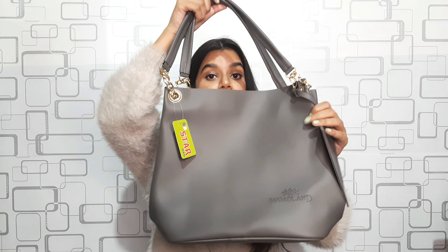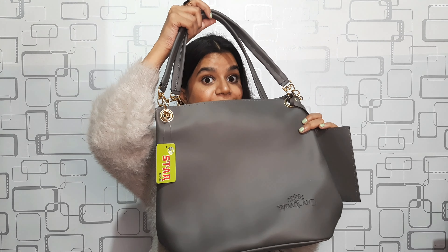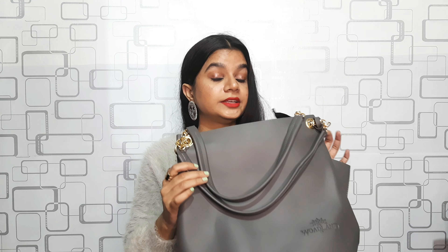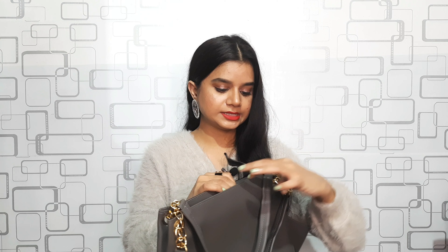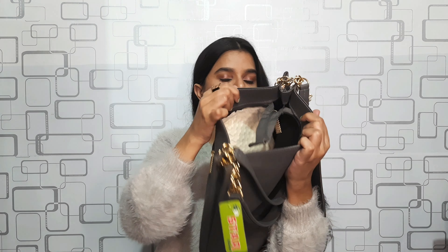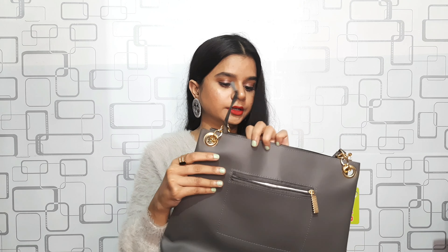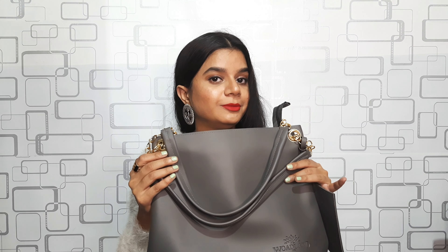The next item is this beautiful spacious bag in gray color. It's actually a gift for someone. It has one main compartment where you can put a lot of things, and from the back there's another compartment. You also get a pouch attached with it — it's a very beautiful bag.